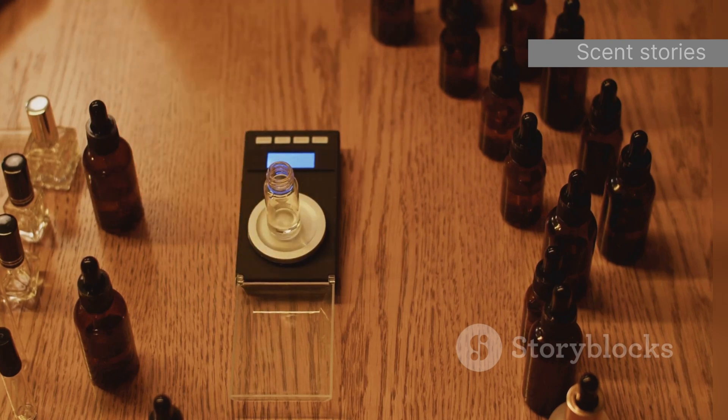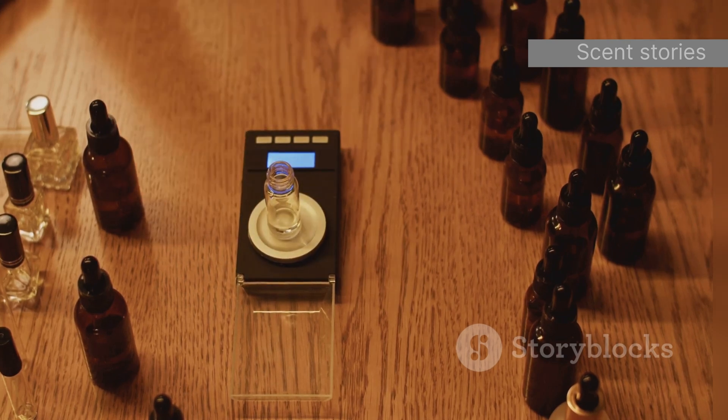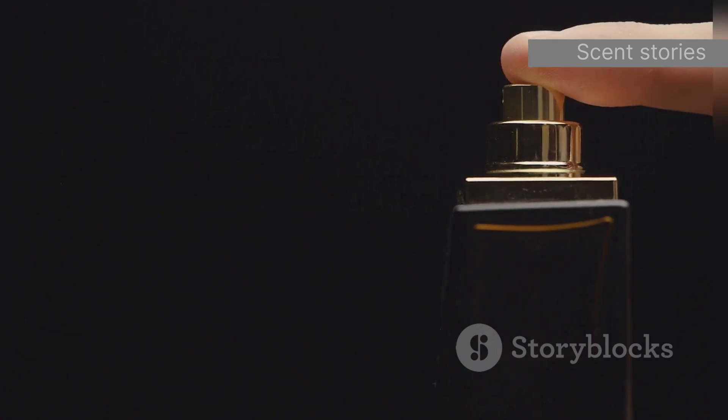The final product is a testament to the perfumer's artistry and the magic of time. It is through this meticulous process that a truly exceptional fragrance is born, one that captivates the senses.